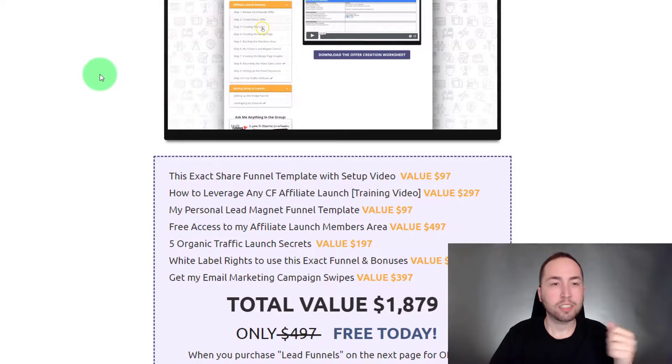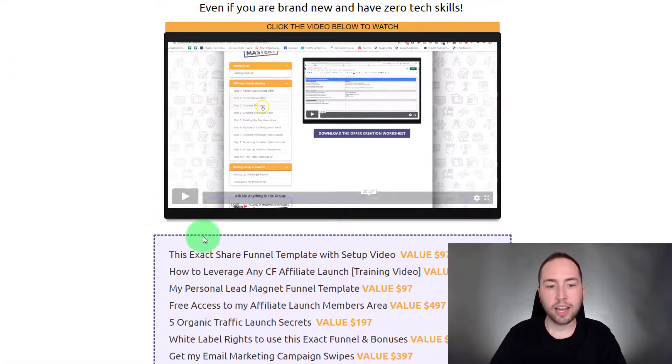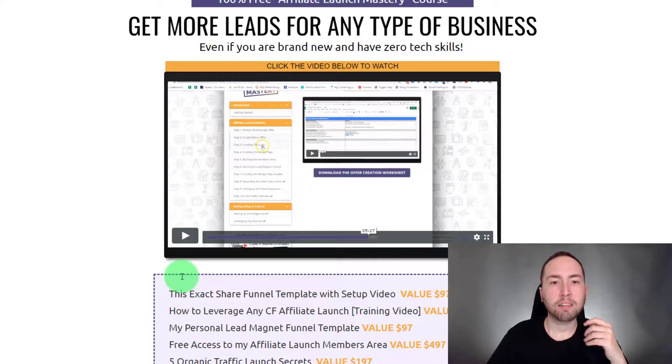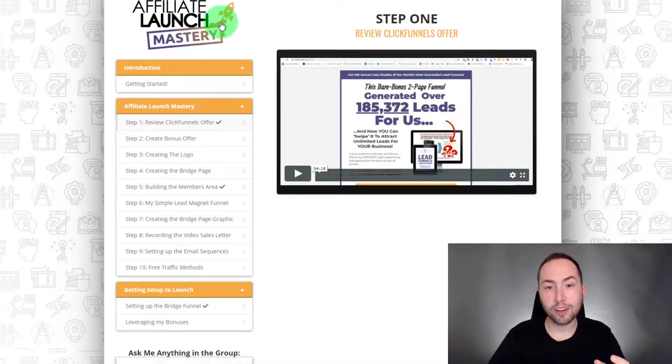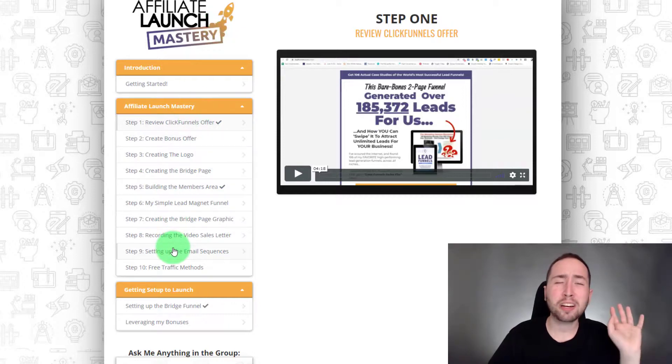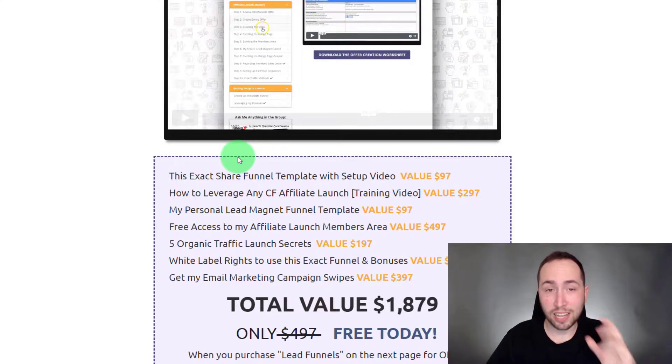Here's Doug's bonus stack: you get this exact share funnel so you can promote Lead Funnels, the training video for the CF affiliate launch, the personal lead magnet funnel template, and free access to the affiliate launch members area. It's super powerful — he shows you how to create everything from start to finish. This is seriously an amazing course, and you get all this just for purchasing the seven-dollar product. You don't need the order bump or the upsell.